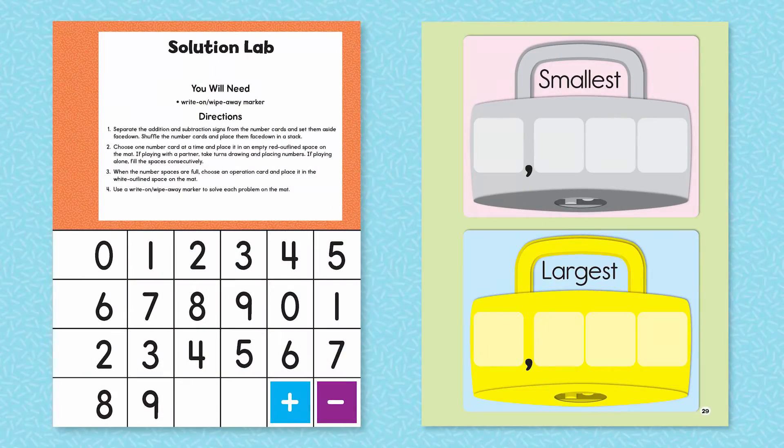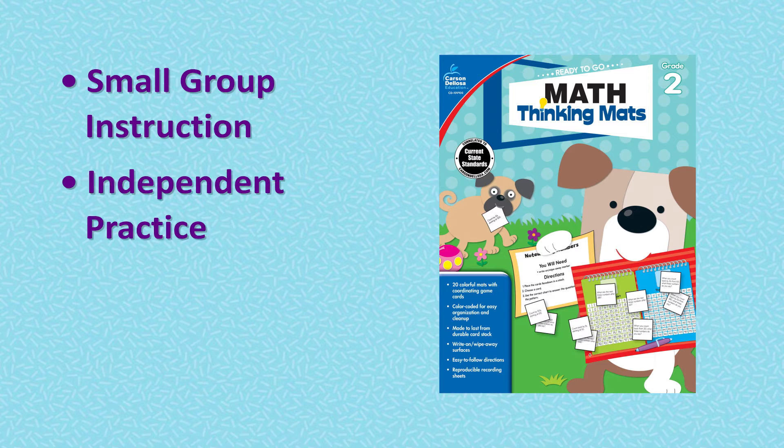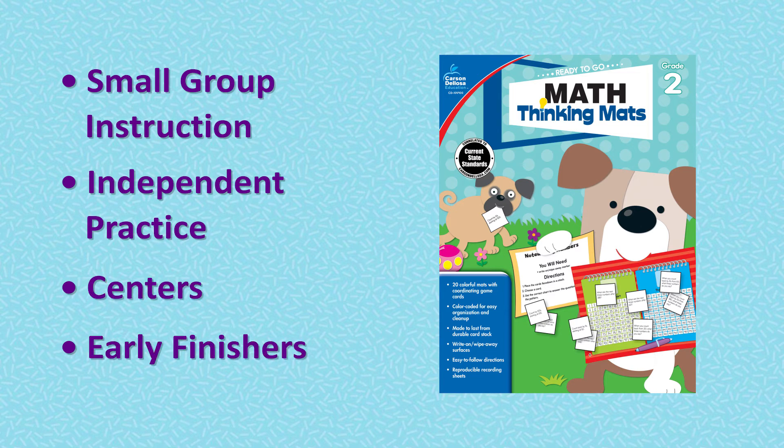This conveniently formatted series is correlated to current state standards and is great for small group instruction, independent practice, centers, and early finishers.